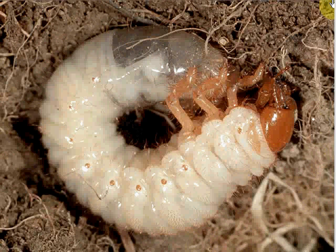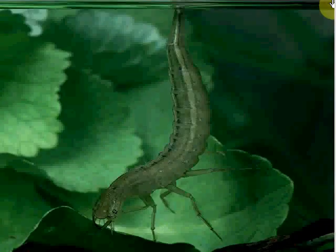Baby beetles like this June bug are called grubs. Although these babies eat plants and roots, many grubs can be hunters too. Like the adults, the diving beetle grubs can breathe air through their snorkel tails.